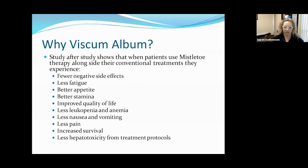So why mistletoe? This is an overview of why we would use this, why I use it with oncology patients. We have so many studies showing that when patients use mistletoe, they experience a real decrease in the negative side effects from their conventional therapies. So if a patient is going through chemotherapy or radiation, we would hope that using mistletoe would provide that patient with a little more stamina, that they would be less fatigued, that they would have a better appetite. I'm always looking for things that improve quality of life for my patients, and mistletoe is very high on my list.